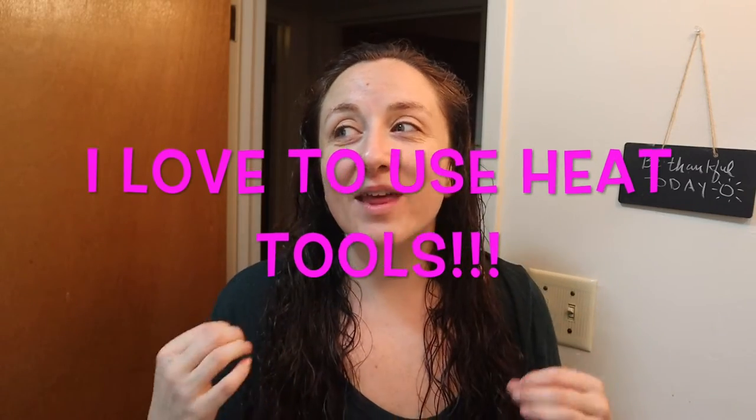I started learning about curly girl, but when I got to the part where you're not supposed to use any heat ever, it was kind of like a record scratch. With anything in life, I learned what I needed to about curly girl, took what works for me, and left the rest. There are some strict things about ingredients in hair care products that I do agree with but don't adhere to strictly either. It's all so very strict — all so very much the same thing all the time — and that's not enough variety for me.